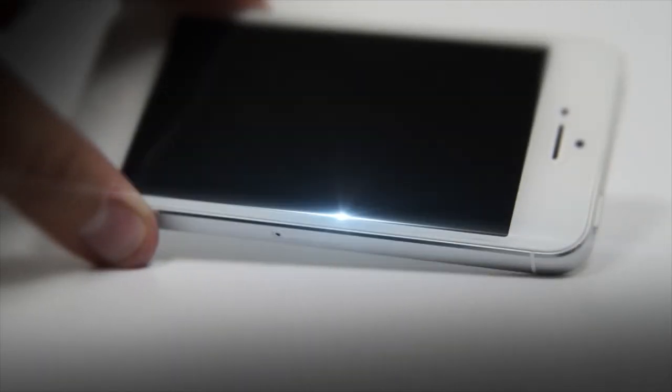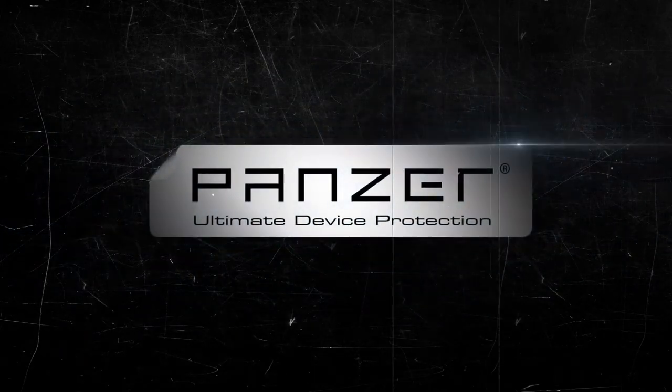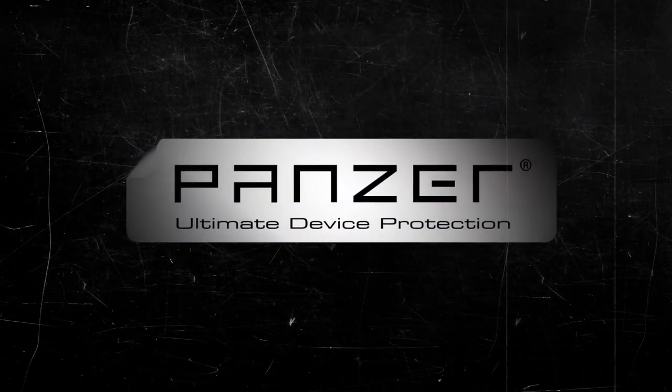Prepare yourself for Panzer Ultimate Device Protection.